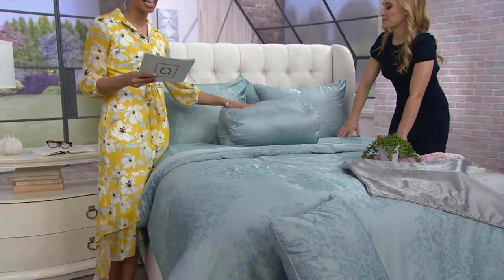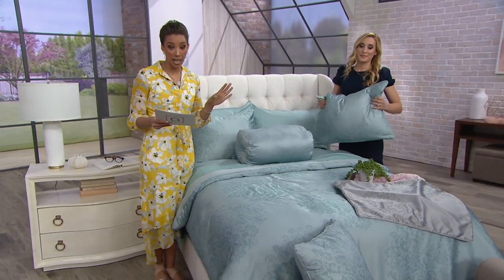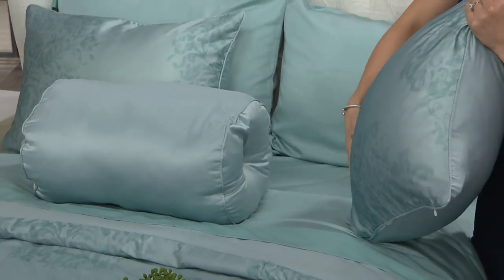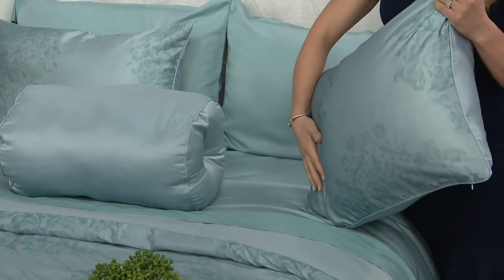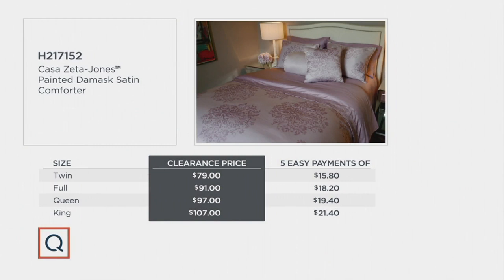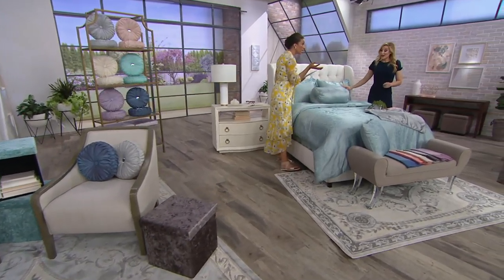Sizes and pricing: the twin is $79, five easy monthly payments of $15.80. The full is $91, five easy monthly payments of $18.20. The queen is $97, five easy monthly payments of $19.40 — queen is most popular in all color choices, so place your order now, item H217152. The king is $107, five easy monthly payments of $21.40. All of them are over 20% off — absolutely incredible.